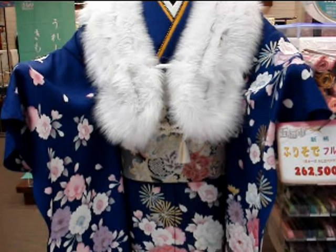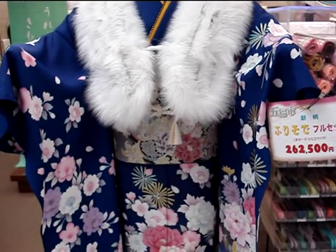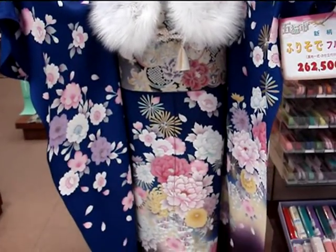$3,000 that one is. I know a girl who bought one for $15,000, so it's not uncommon. Anyway, there's some fast kimono for you. More fashion videos coming.